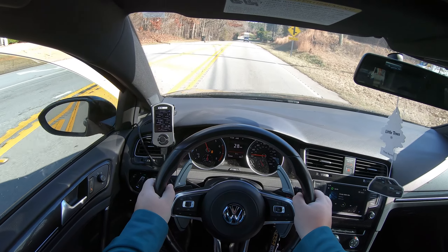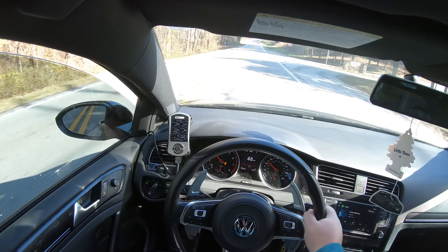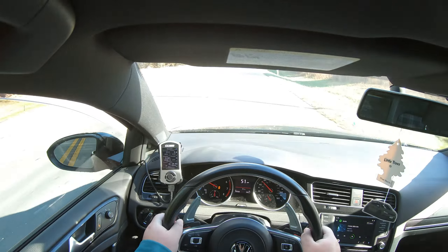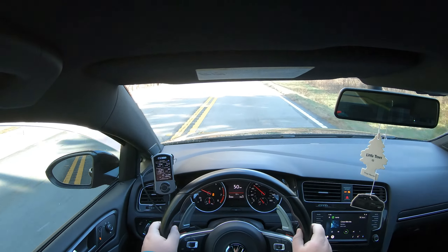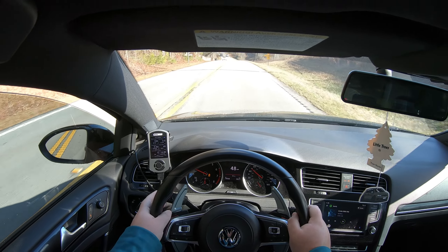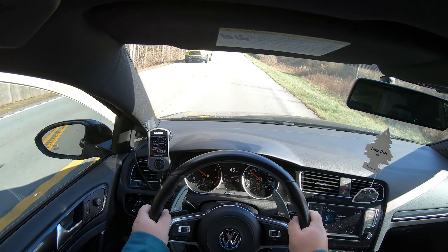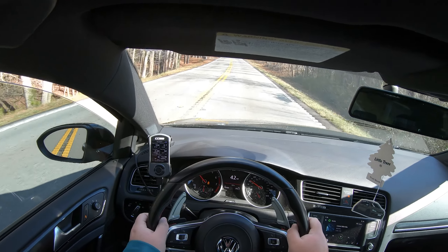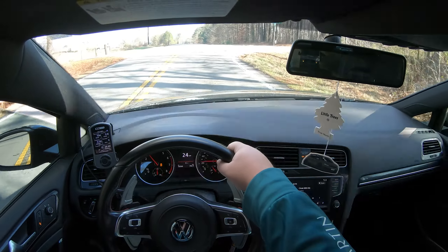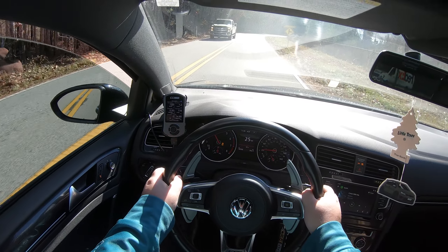This car's stock catback sounds pretty okay. It's definitely not your stereotypical really raspy GTI. These cars get raspy when you decat them and go with something like a straight pipe, and that's not my thing when it comes to exhaust. My old Explorer Sport Trac was full bolt-ons with headers and was very raspy, and I don't want this car to do that. Plus, a four-cylinder just typically doesn't sound good raspy.